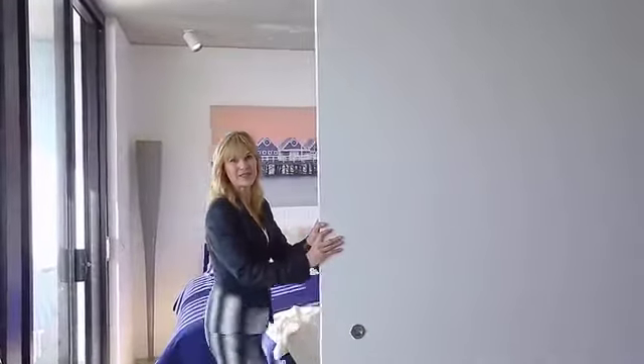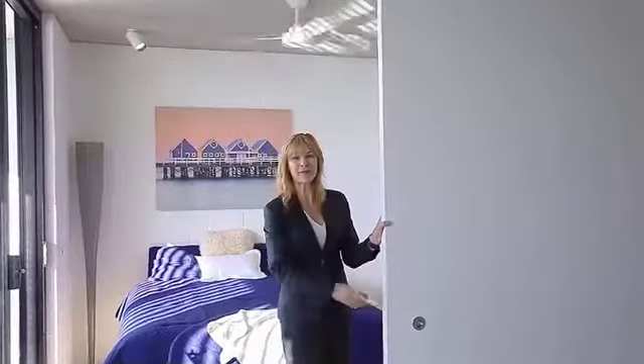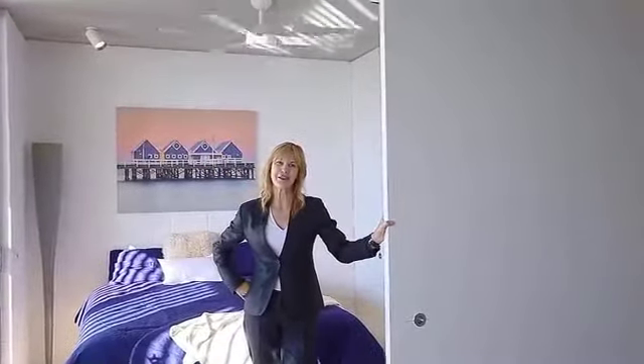Check out this door. When it's closed you can have your visitors, or you can open it up and you've got all the space in your studio apartment.